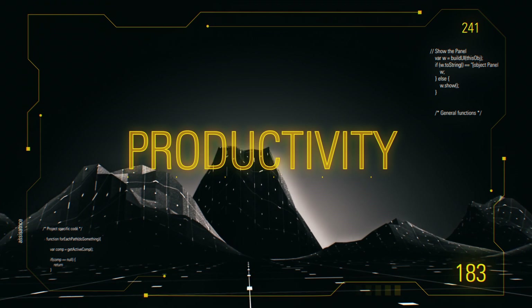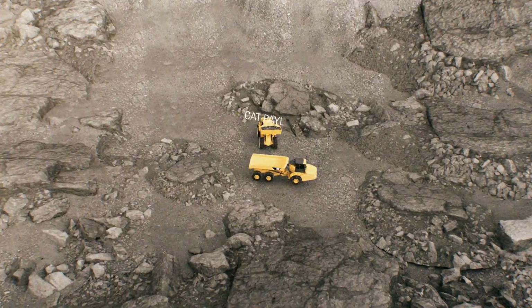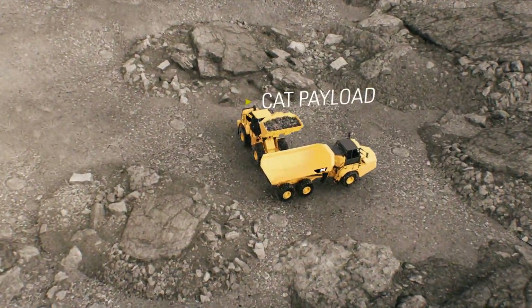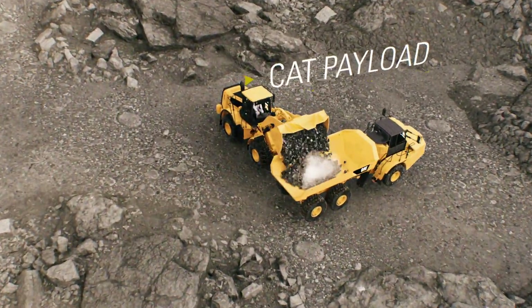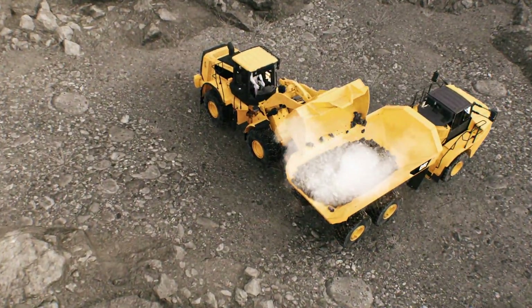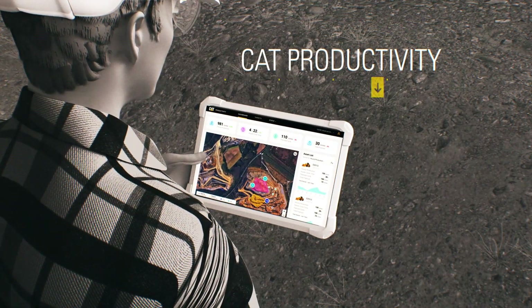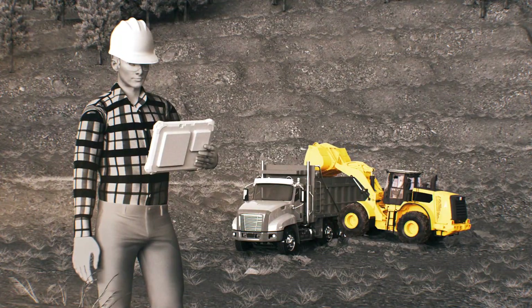Productivity — it's the greatest link to your bottom line. CAT Payload helps you measure what you manage on the go, so you hit your loading targets every time. Track payload data live with CAT Productivity, along with load counts, fuel usage, idle time, and more, so you're always in the know.